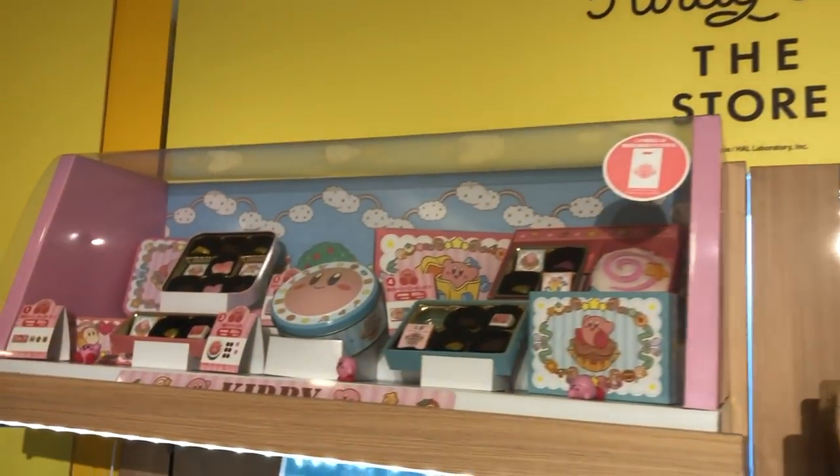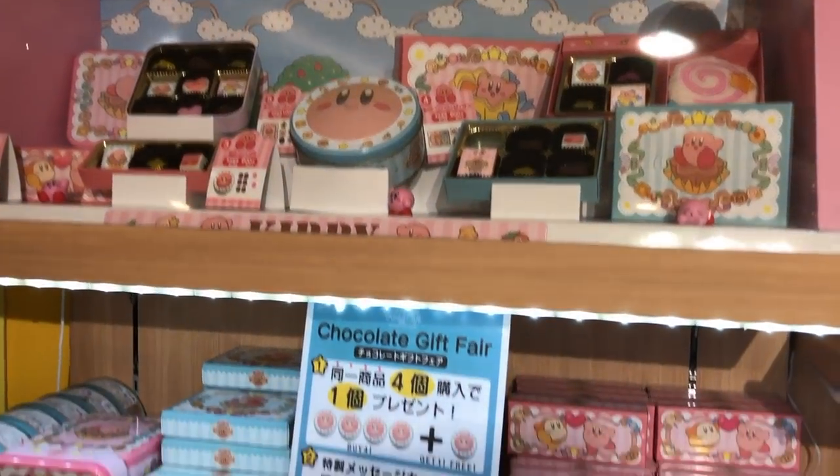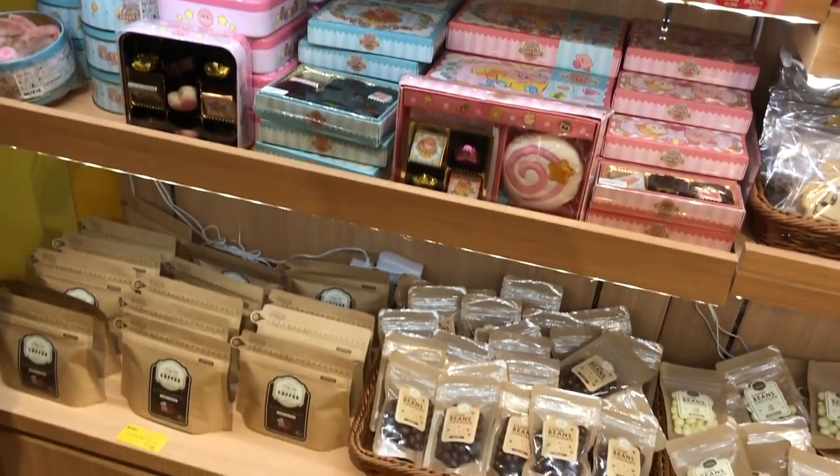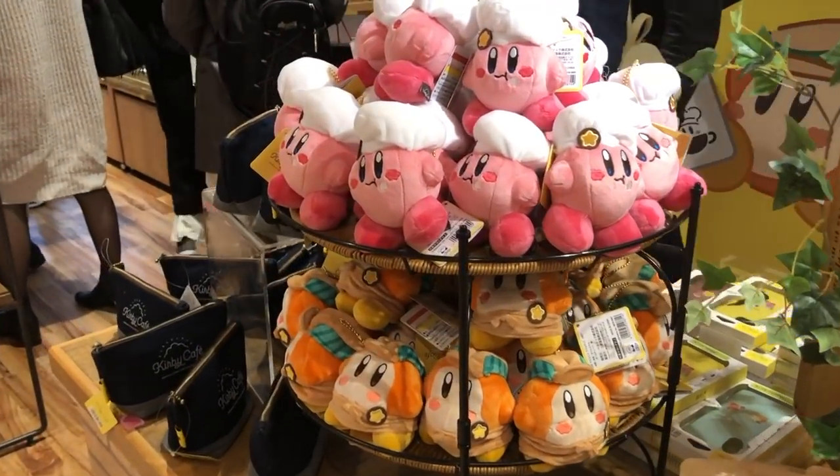There is a ton of shopping around Tokyo Skytree. We didn't get to do it all, but there is a Studio Ghibli store and a Pokemon store and all sorts of stores, so make sure you check that out if you go to Tokyo Skytree.